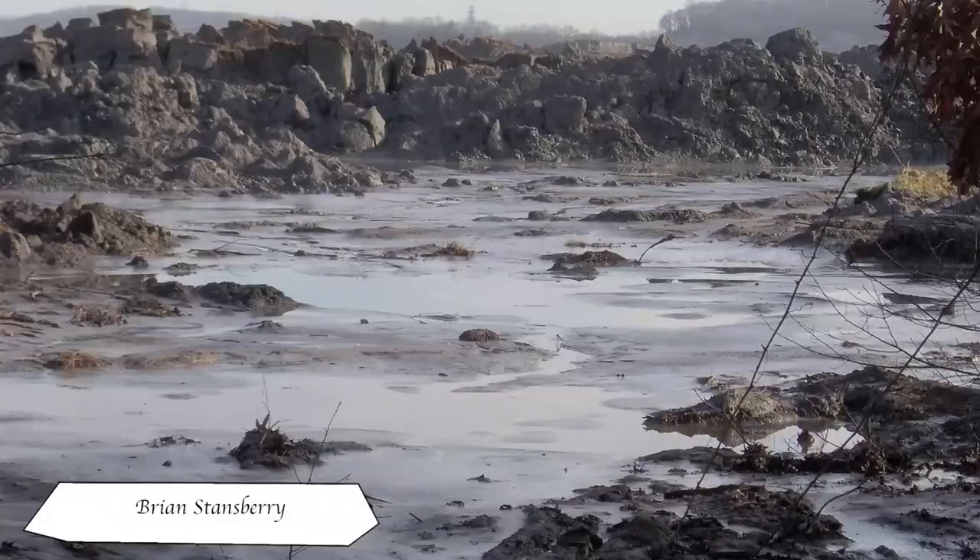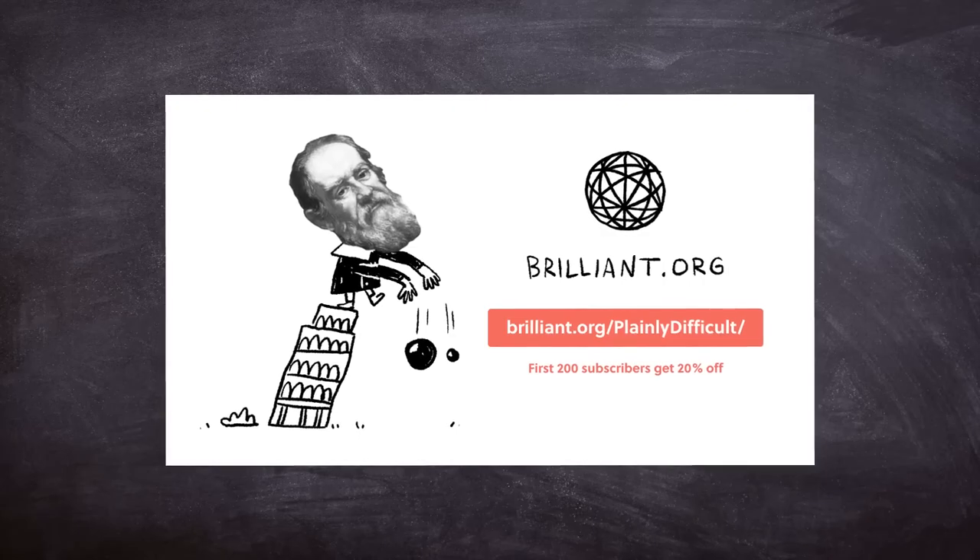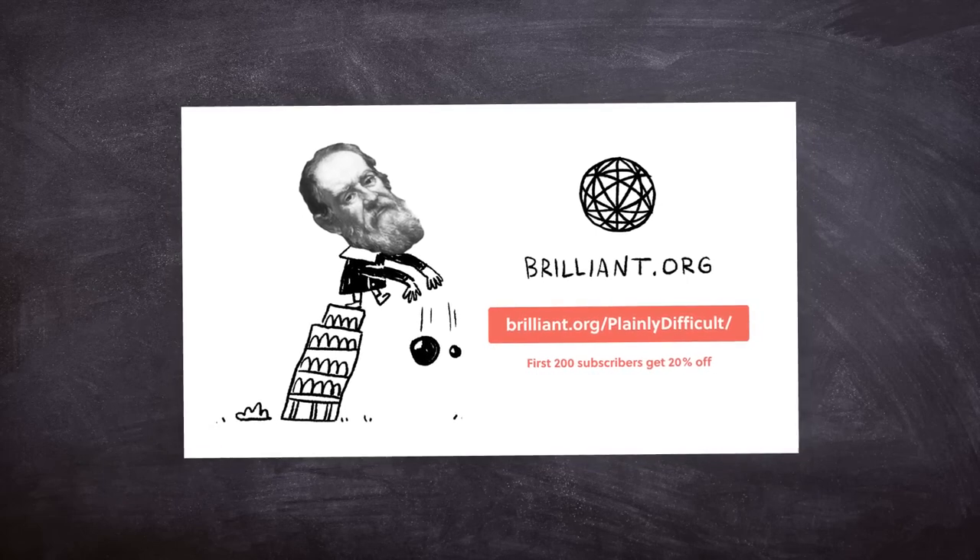Imagine a Church Rock uranium mill spill but with coal ash. Before we get started, I'd like to say thank you to this video's sponsor, Brilliant — more about that later on.